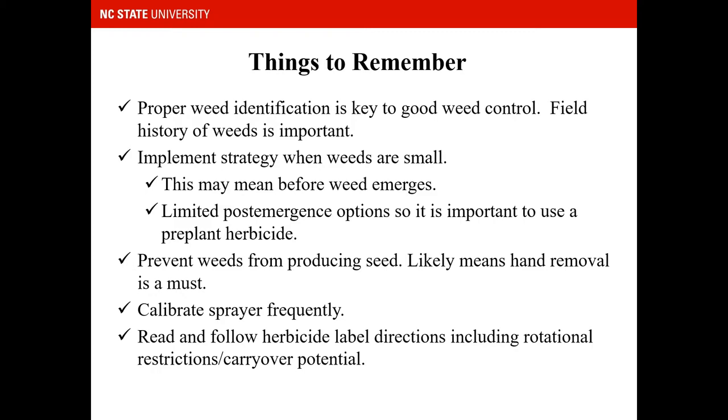Some things to remember: proper weed identification is crucial to good weed control. It's important to have field history of your weeds so you can track them as they become more of an issue. Most strategies need to be implemented when weeds are small to achieve optimal control. However, particularly in strawberries, this means you need to implement a pre-plant strategy because there are not very many post-emergence options available.